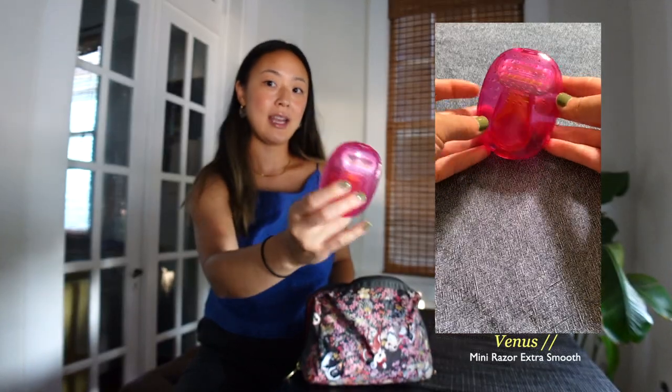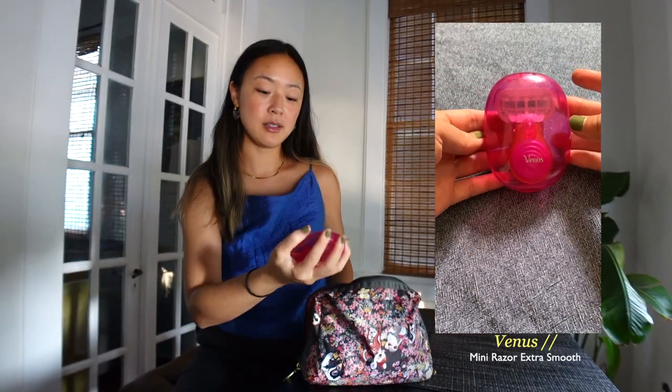I buy the big tin of these toothpaste tablets and just put a few in a small Muji container that can pack up to about 10 days' worth. The reason I like this is you don't have to keep buying mini toothpaste tubes — you just buy the tablets in bulk and refill. They're not the best at foaming up and most are fluoride-free, so I wouldn't use them everyday, but they're great for travel. I've also got my Venus razor and a mini Native deodorant from Target.